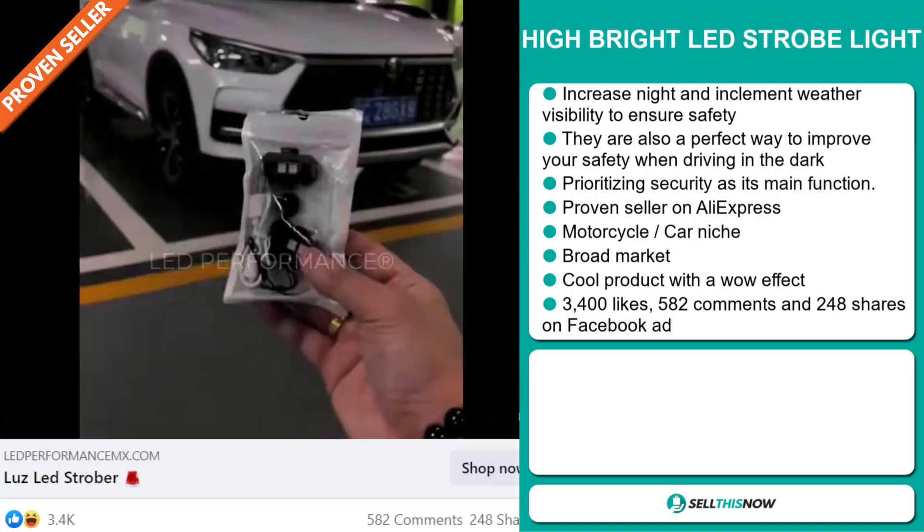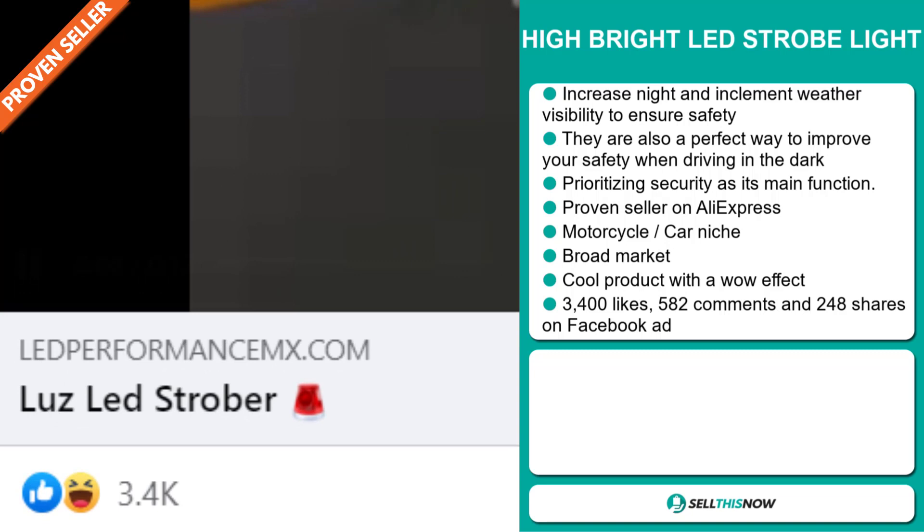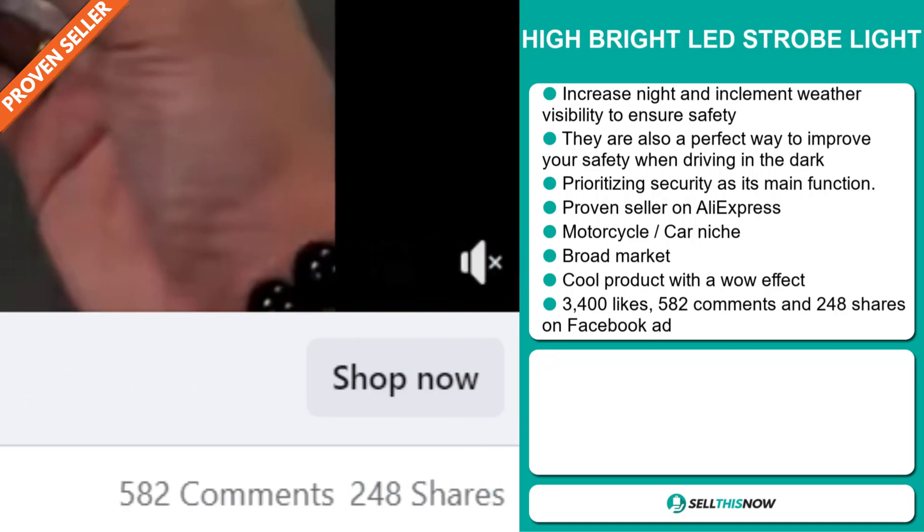The Facebook ad has 3,400 likes, 582 comments, and 248 shares.